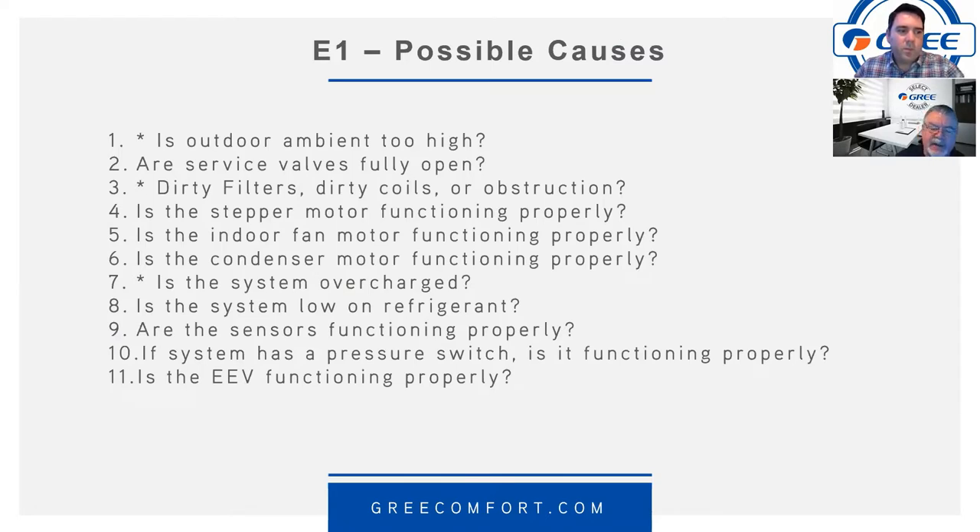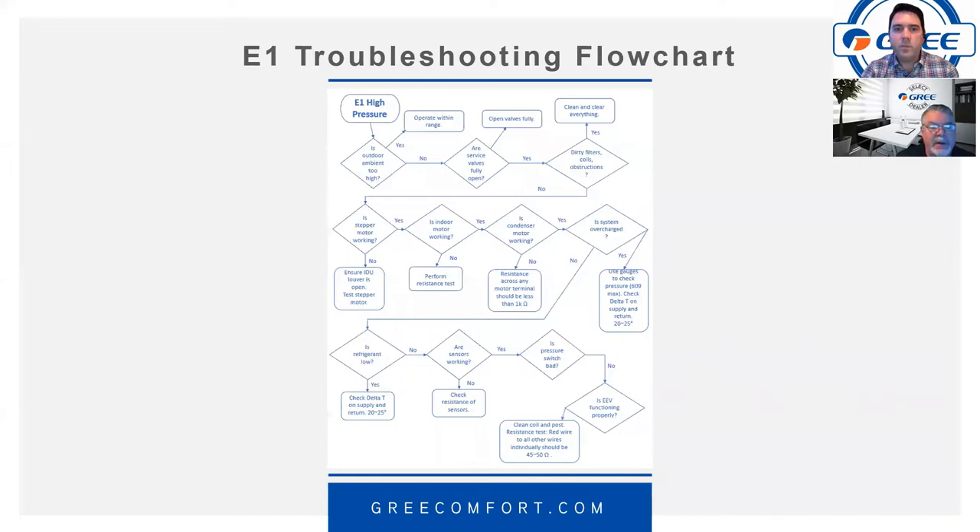We're going to look at the easy things first: is the outdoor ambient temperature too high, are the service valves fully open, are there dirty filters, coils, or obstructions, is the stepper motor working properly, is the indoor fan motor functioning properly, is the condenser motor functioning? We're also making new, more robust troubleshooting flow charts that are going to go out to the website to help you get problems solved faster.